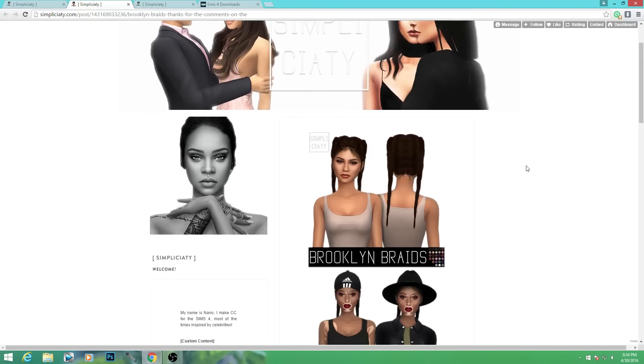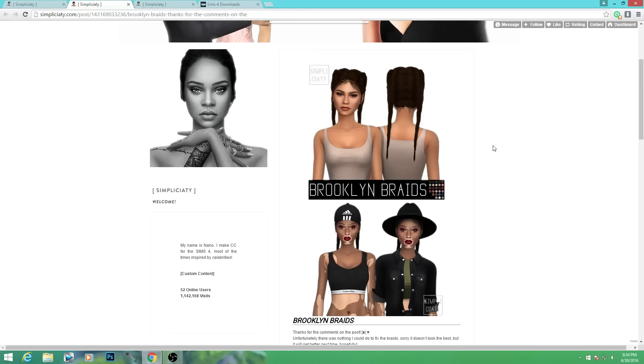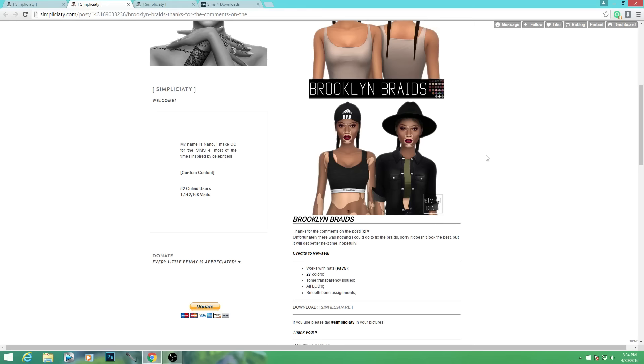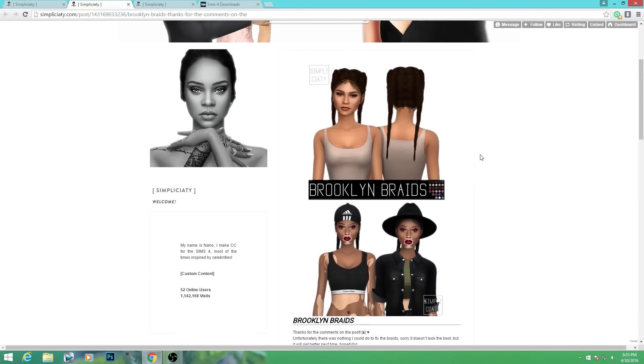I know I just recently cleaned up a bunch of CC doing a CC closet sweep. If you guys are interested in checking out that video, I'll have it linked down below. It's basically me going through and picking out stuff I don't want or use, showing you how to remove unwanted CC you don't have meshes for or no longer use, to make way for new CC or tidy up your collection.